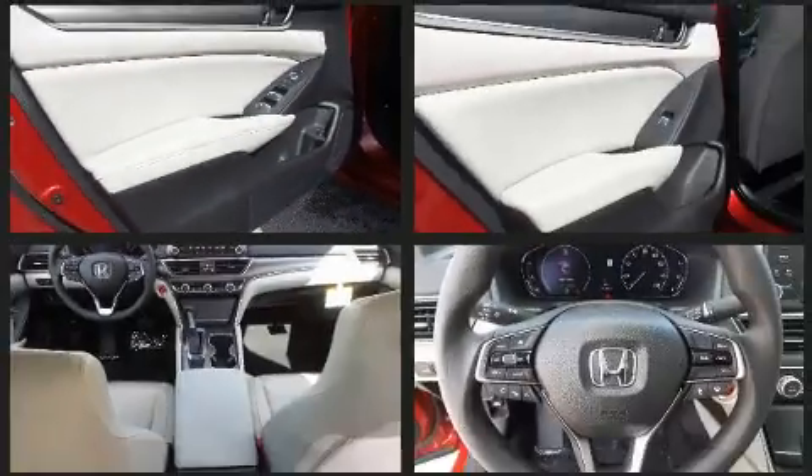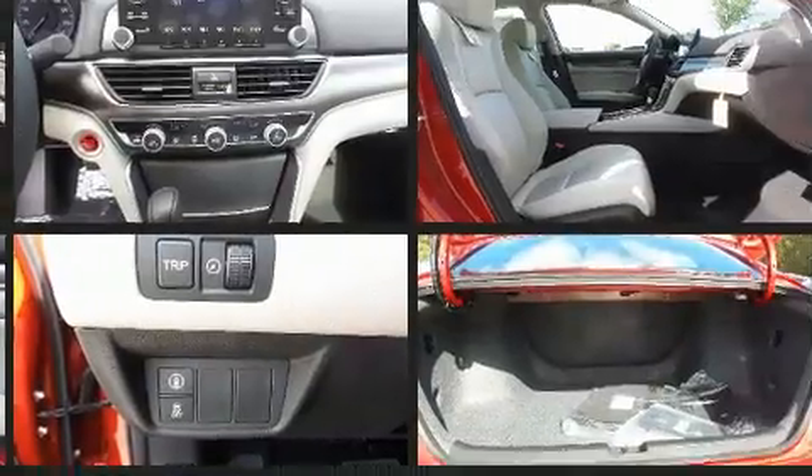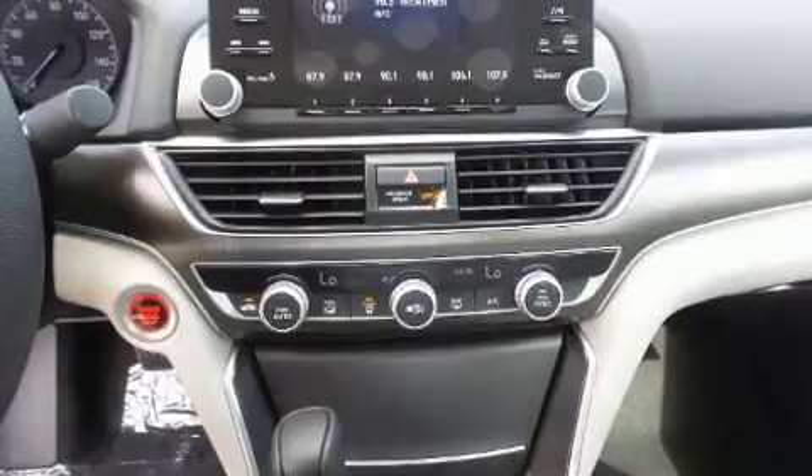Honda ensures the safety and security of its passengers with equipment such as front-side impact airbags, traction control, brake assist, a security system, an emergency communication system, and four-wheel disc brakes with ABS.